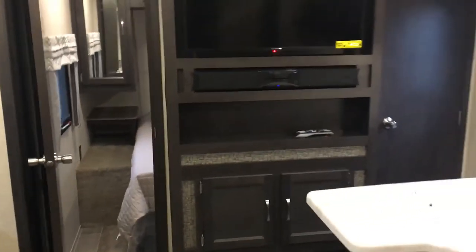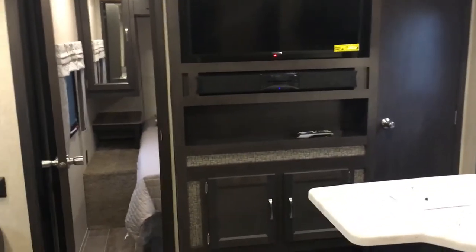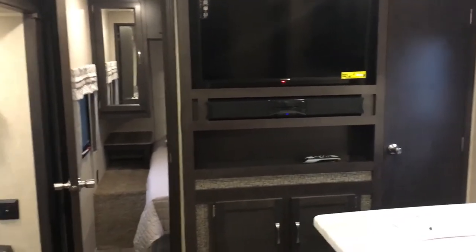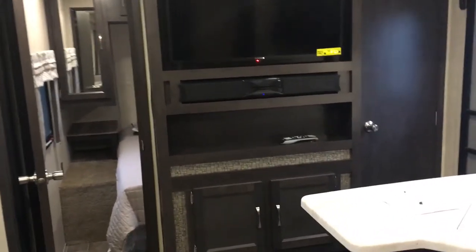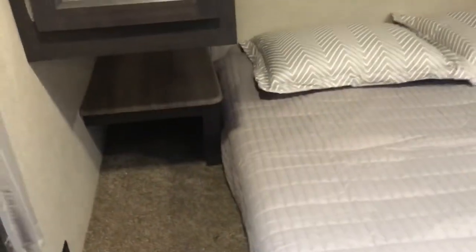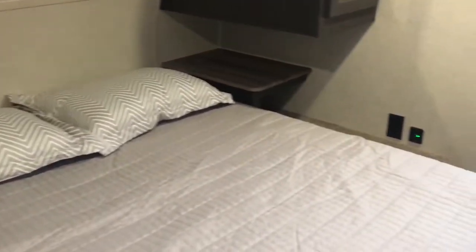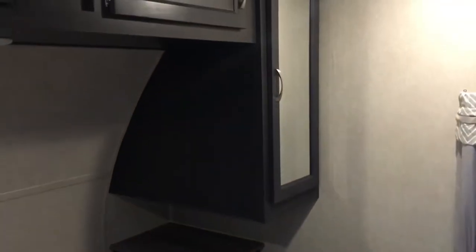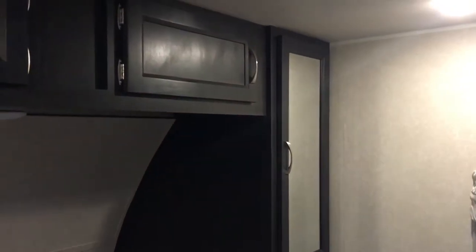You can see the front bedroom here — two doors, one door on either side of the entertainment center to access the bedroom. You'll notice they are actual doors, not curtains or anything of that nature. Two true doors on either side of the entertainment center. Entering this side, you can see on both sides of the bed there are nightstands and outlets — a nice addition by Puma. There's hanging storage where the mirrors are on both sides of the bed.